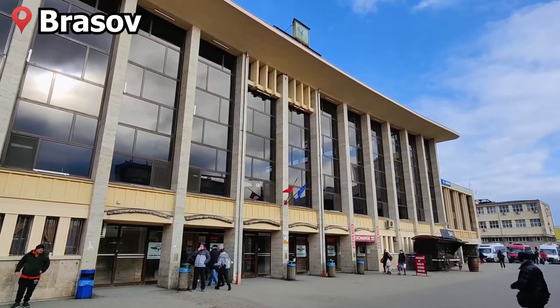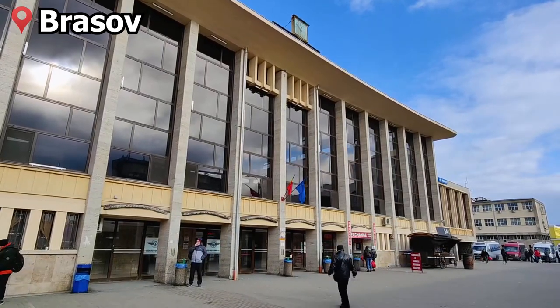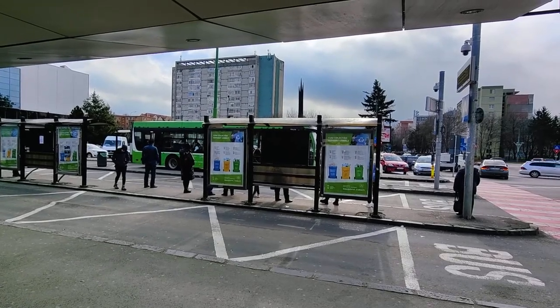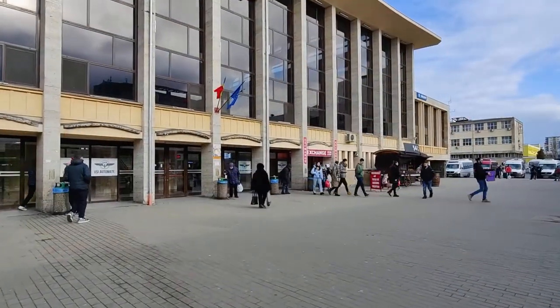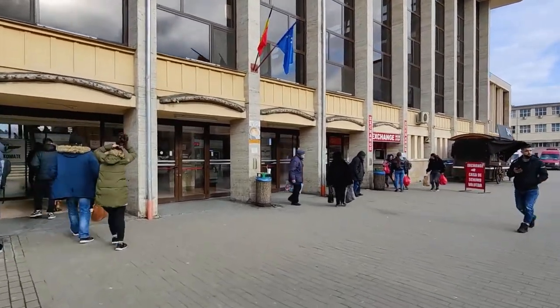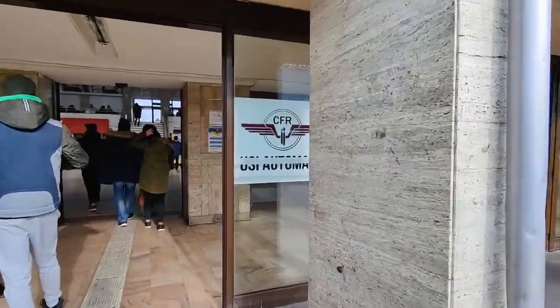Hello and welcome back to another video. Today I'm in Brașov, in the southern part of Romania's Transylvania region. I just arrived here by bus from the beautiful city center in Brașov. It's a shame that the beauty of what some might call Romania's prettiest town does not extend to its railway station. But let's head into the station and find our train down towards Bucharest.